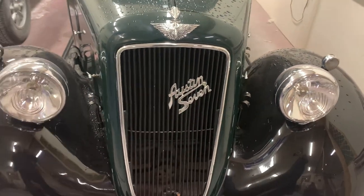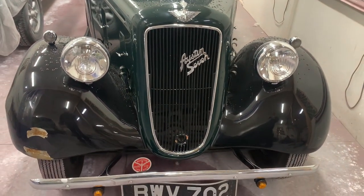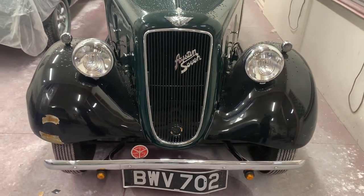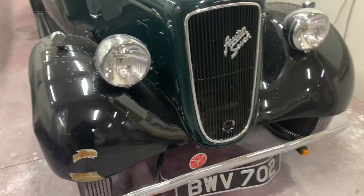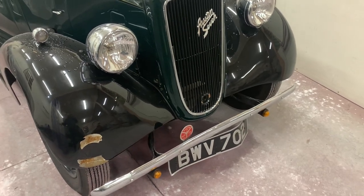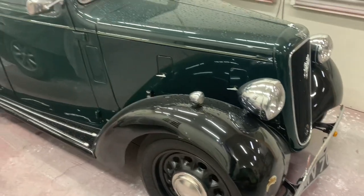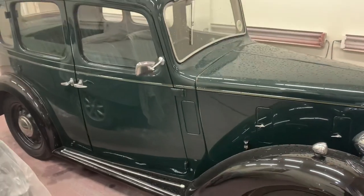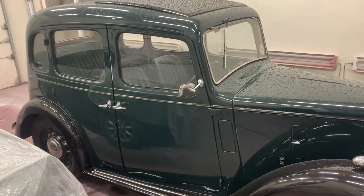An interesting little car came in today — an Austin 7. I have no idea what that is, but as my wife puts it, it's cute. It seems to have had bad brakes though and ran into something, so I've got to do a repair. Little things I do in between the complete restorations, but I guess it is cute.